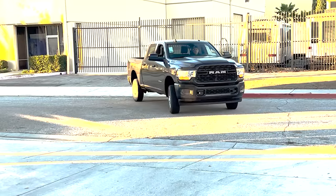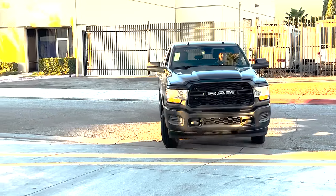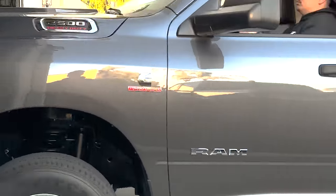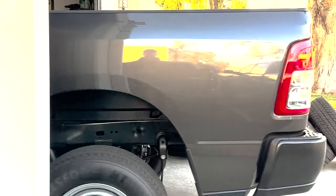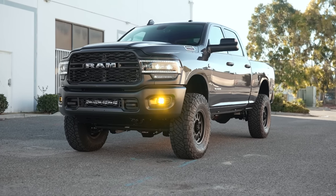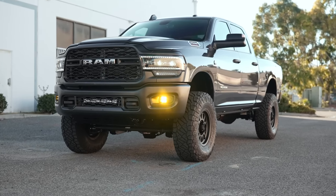Hey guys, Cody with CJC Offroad. Today we have a unique build for you. Coming all the way from Hawaii — actually not quite — the truck was purchased in California and came to us to be put together as the perfect utilitarian build. It is a Tradesman with the ultimate suspension package, the ultimate lighting package, and what we feel is an extremely cool combination to take what Ram pictured as a work truck and turn it into both a work truck, a daily driver, an extremely comfortable truck, and a very fun truck to drive.